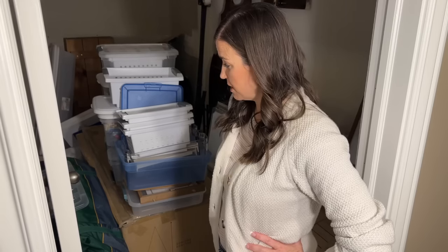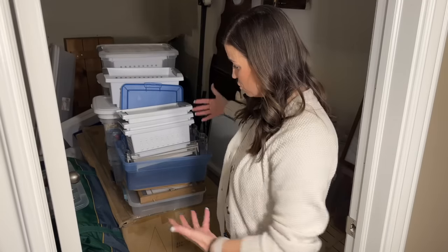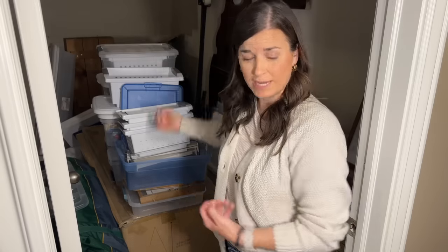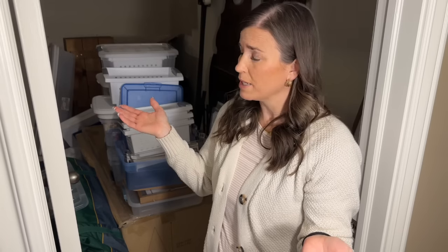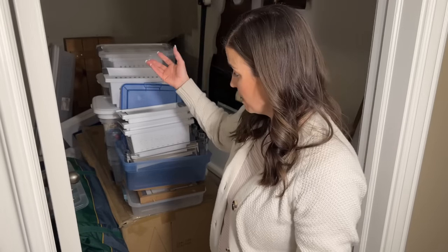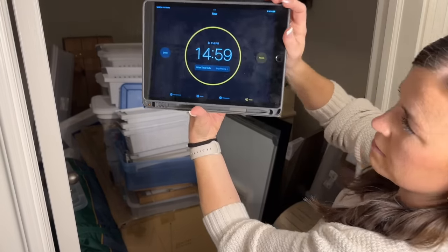This first 15 minutes probably isn't going to get me very far. I think I'm going to start by grabbing all of the storage bins out — I can't walk in here, so I've got to pull them out. I probably do not need all of this. I'm going to take them out here into the hall and quickly pick through it and decide what stuff can go. I'm going to grab my 15-minute timer and we'll get started.